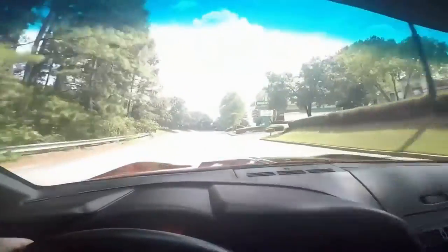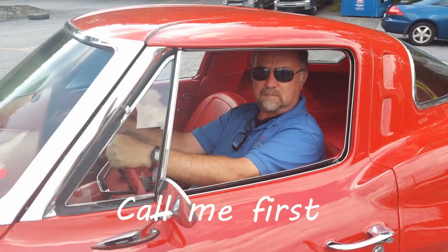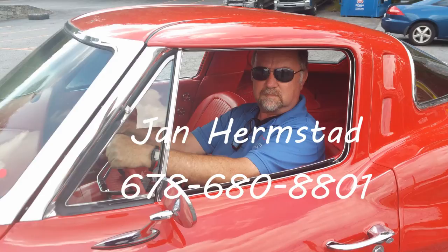And here I am driving it. So call me first: 678-680-8801. This is Jan — thank you for looking. We're in Hotline, Georgia.